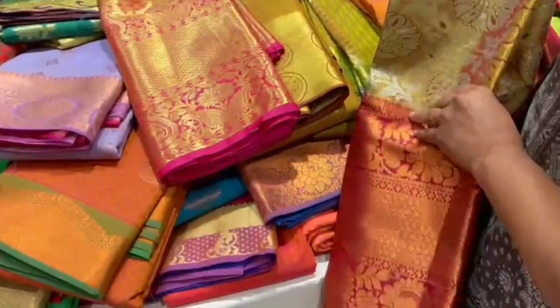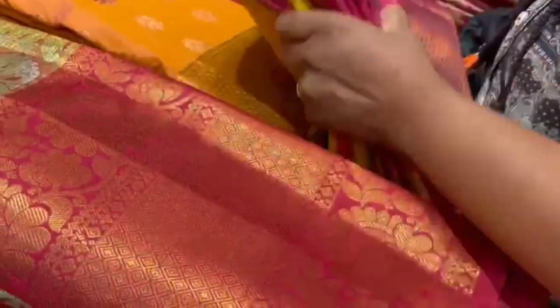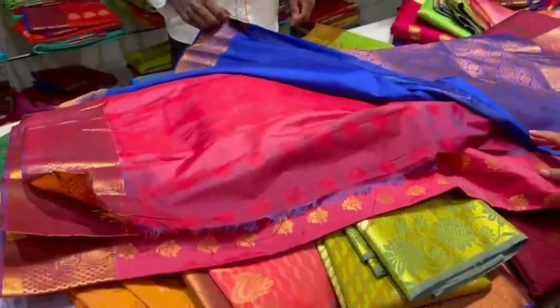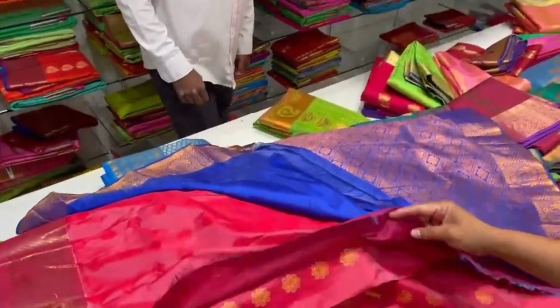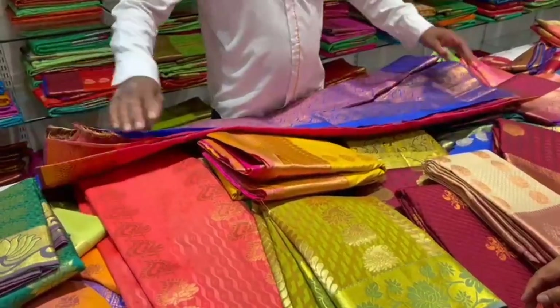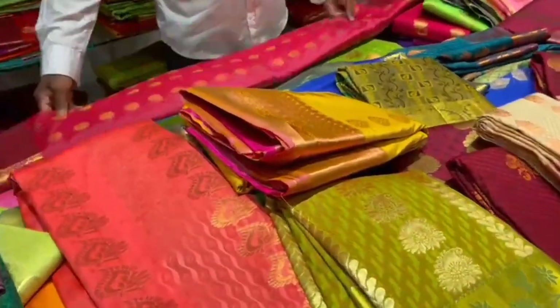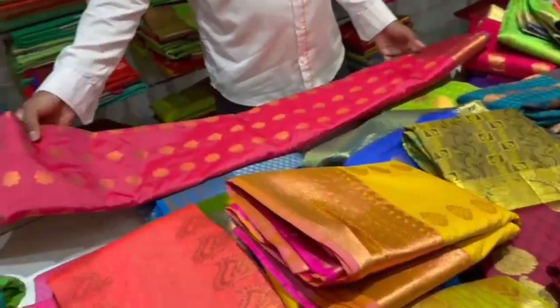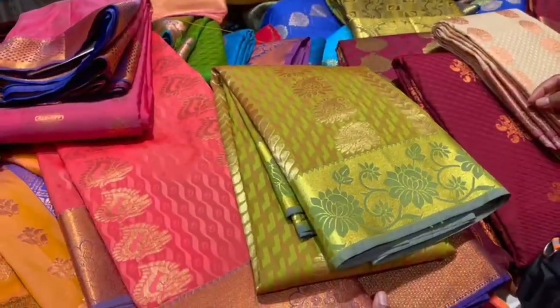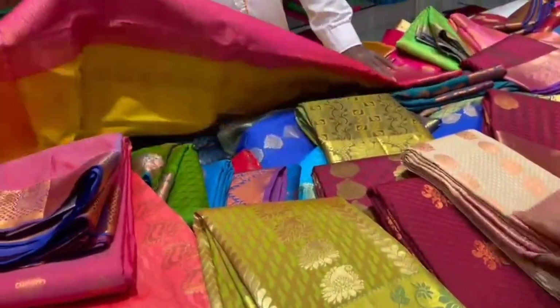You can also purchase the sari on the tag. If you want to buy a single sari, you can purchase it. You can also purchase the sari with blouse and body design.